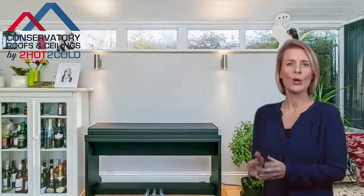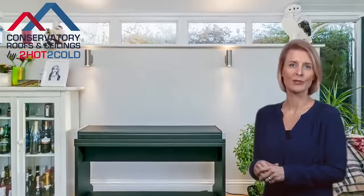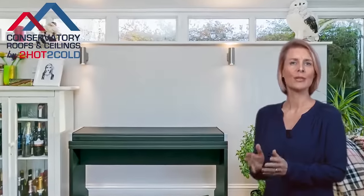At Too Hot Too Cold, we love to turn unused or expensive to heat or cool conservatories into comfortable, year-round rooms.